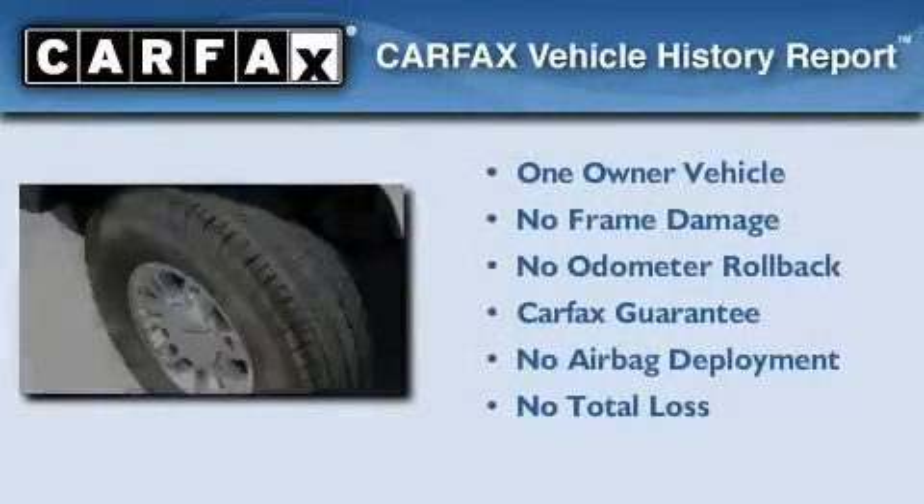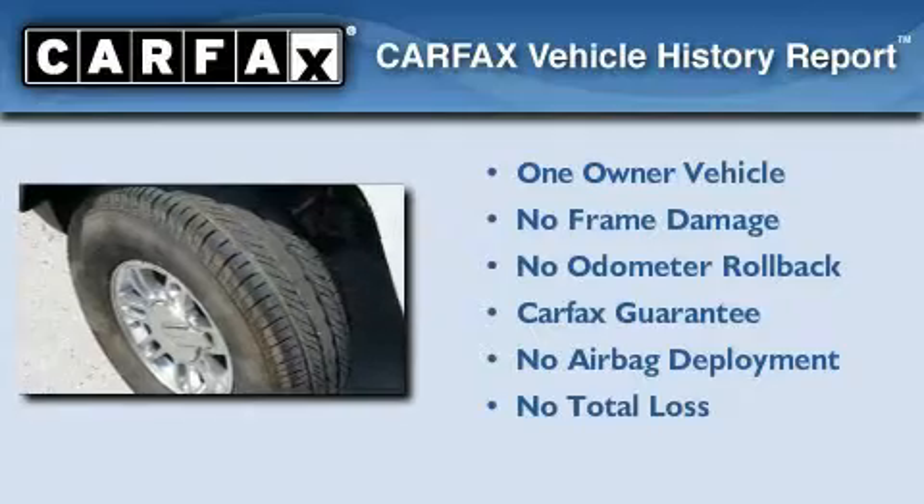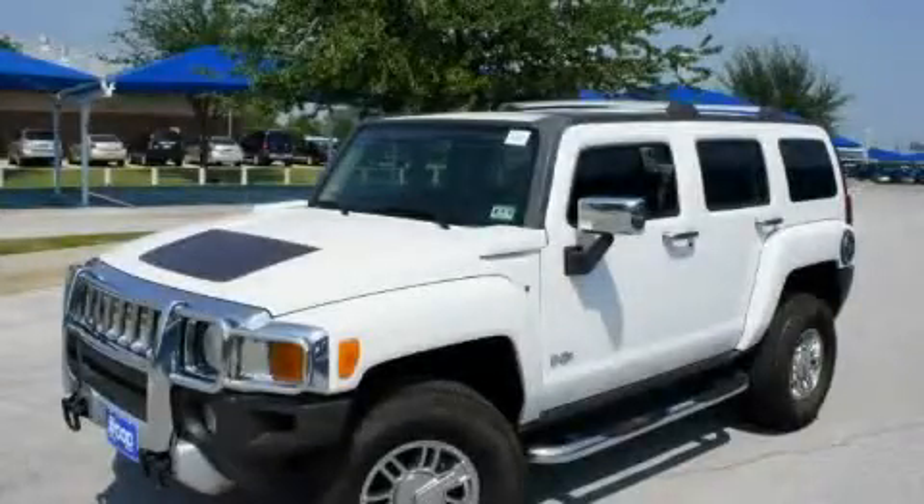This Hummer has had only one owner, and it qualifies for the Carfax buyback guarantee. Please call today to reserve this vehicle for a test drive.